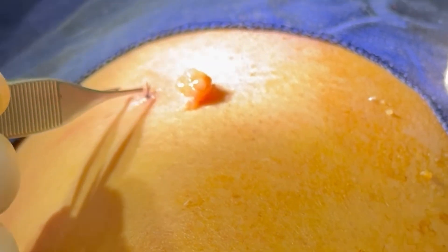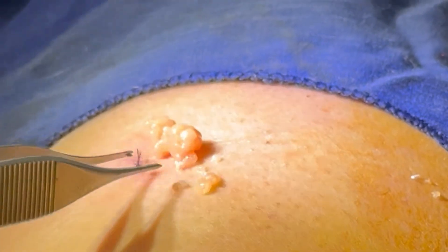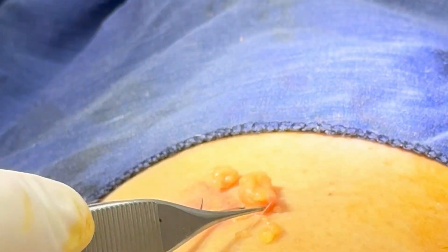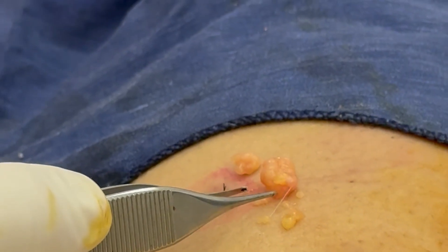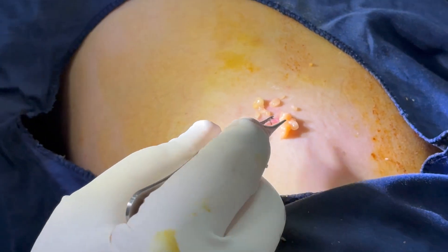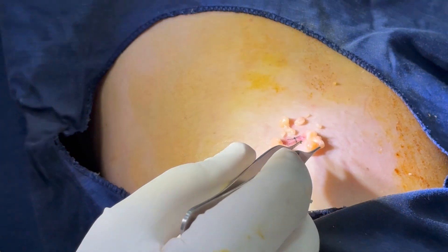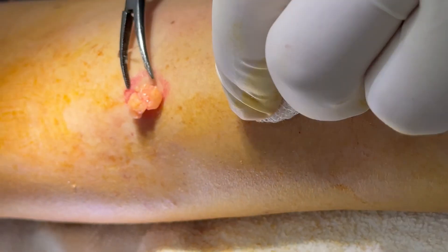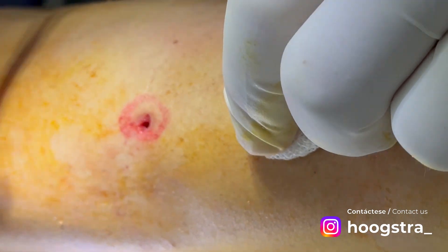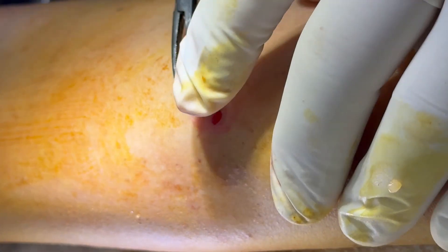The small incision is just one stitch to remove all this big lipoma. You want to see? This big lipoma removed from a small incision like this. We remove these big lipomas, and you can see it's not bleeding. This is a small incision for one stitch.